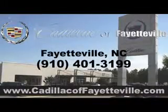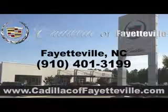Enjoy the drive and have peace of mind in this 2011 Ford Crown Victoria. See us at Cadillac of Fayetteville today, or visit us 24-7 at cadillacoffayetteville.com.